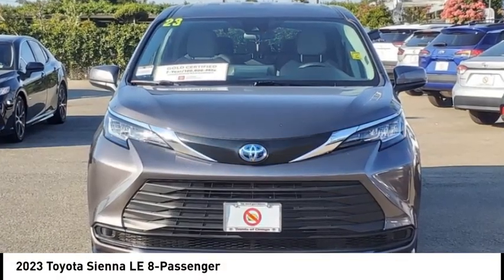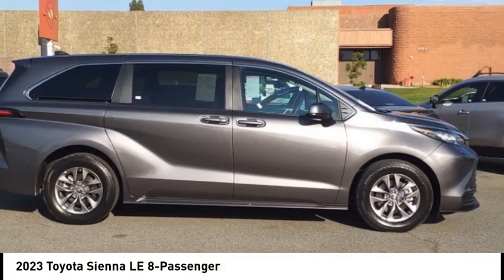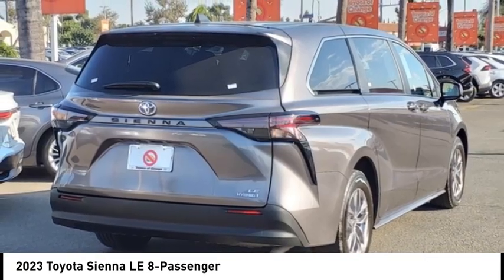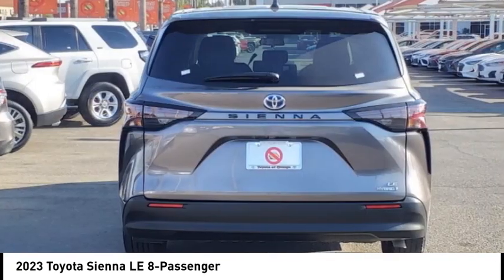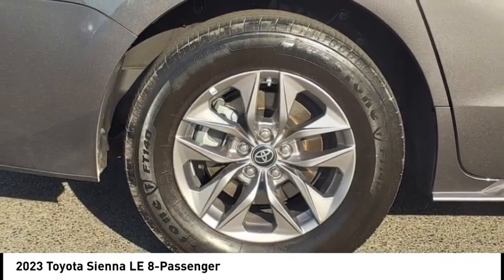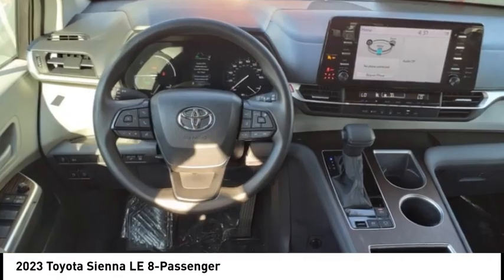Make a great choice today with the 2023 Sienna. Sienna offers excellent overall quality and long-term dependability, making it a hassle-free vehicle to drive day in and day out while contributing to peace of mind on long road trips.